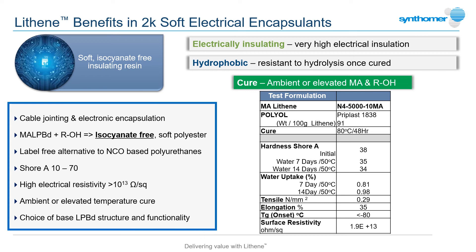The resulting soft polyester has excellent insulation properties and is still soft enough to allow access and repair to the cable joint, all from a safe and label-free package.